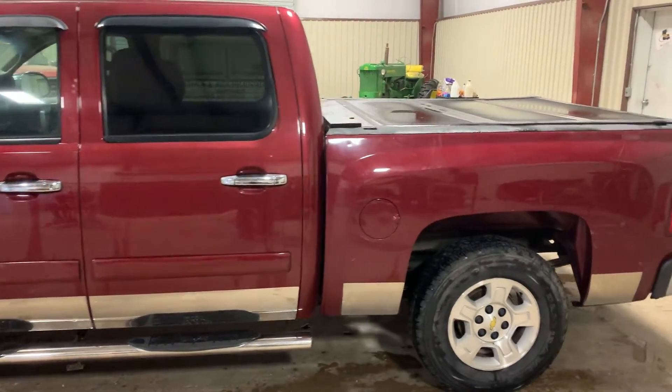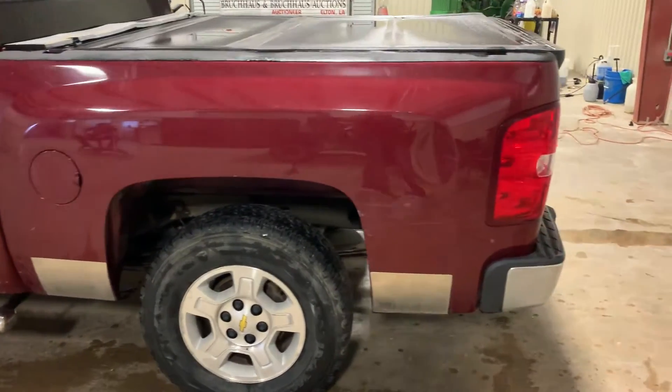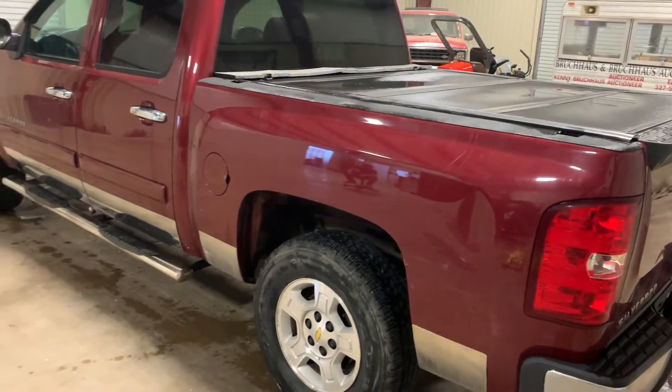The body itself is pretty straight — I'm not seeing any major damage on it. A couple of scratches here or there, but that's about as bad as it gets. There's a little dent here on the back driver's side by the taillight, but for the most part this unit cosmetically is in good shape.